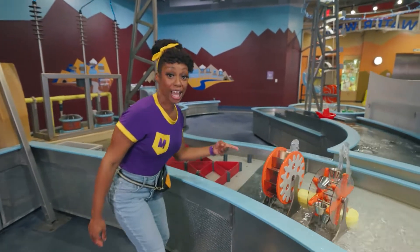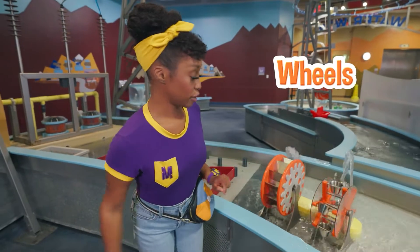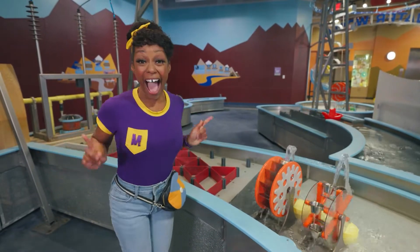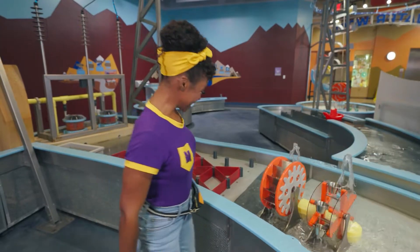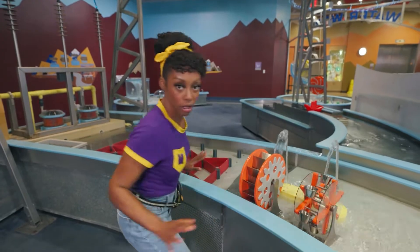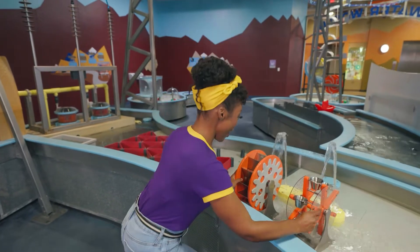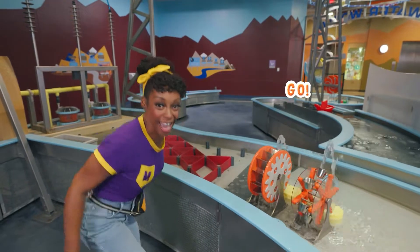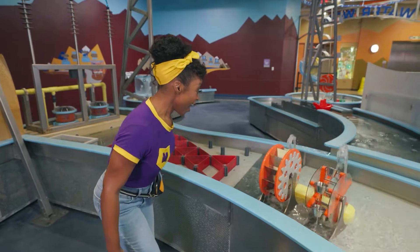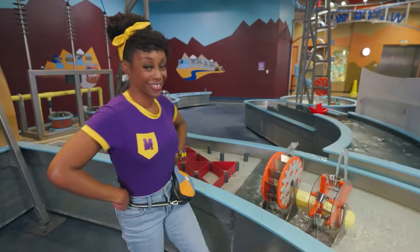Whoa! Check out these wheels! They have different shapes! I wonder what that means! I got it — let's do a race! All right, back it up! Are you ready? On your mark, get set, go! And they're off! They're going fast! Wow, the one with the cups is going much faster!